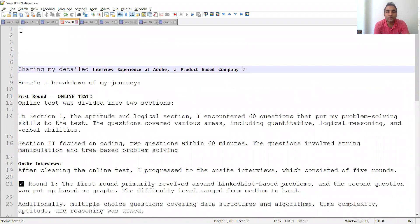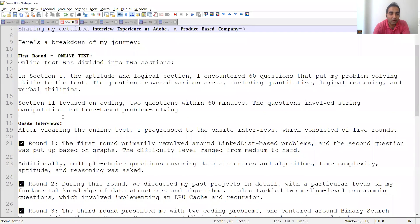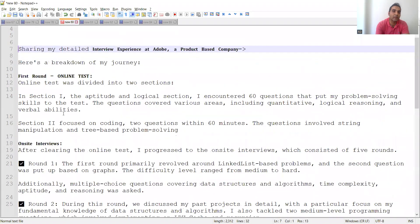Let's look into the entire interview process from her perspective. In the first round there was an online test, and then on-site interviews followed. In on-site interviews she had almost five rounds. So in total you can expect six rounds — one online test plus five on-site rounds.